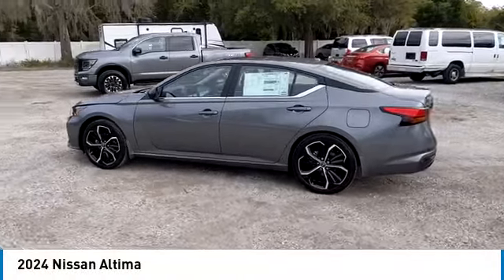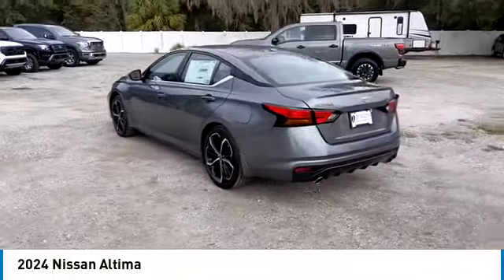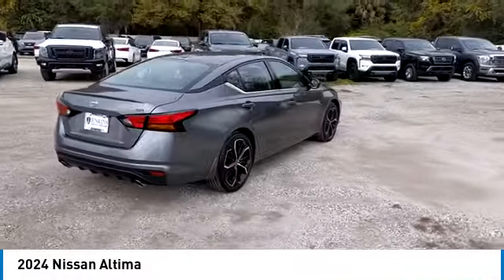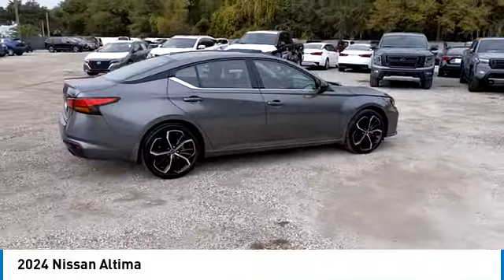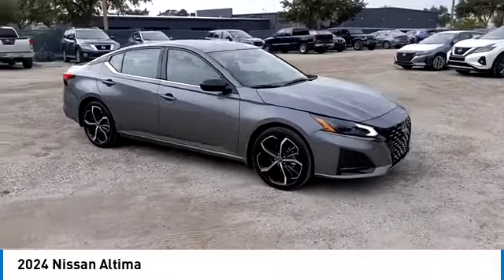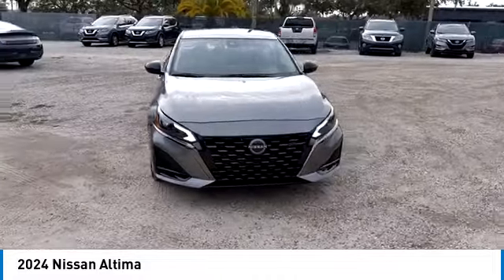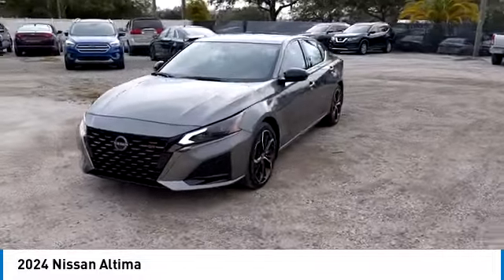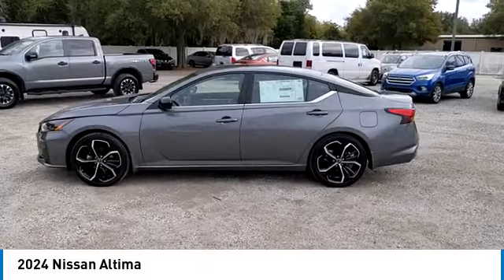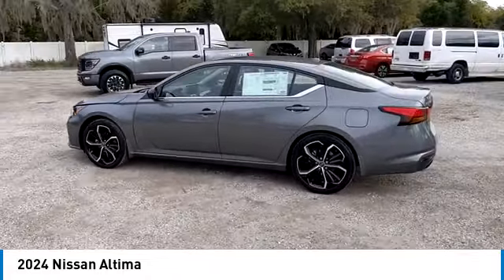Stop by and take a look at the 2024 Altima. The Nissan Altima offers advanced features to make life easier, including push-button ignition, which comes standard. Combine that with a powerful engine and standard airbags and over 5,000 quality and performance tasks, and you'll see the Nissan Altima is made to drive and built to last. This vehicle has less than 100 miles.